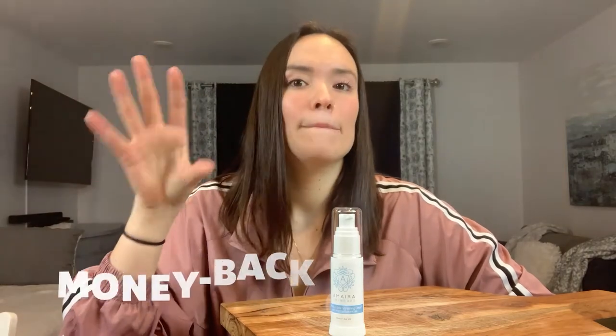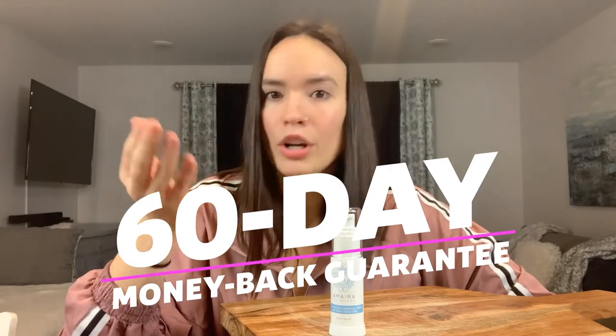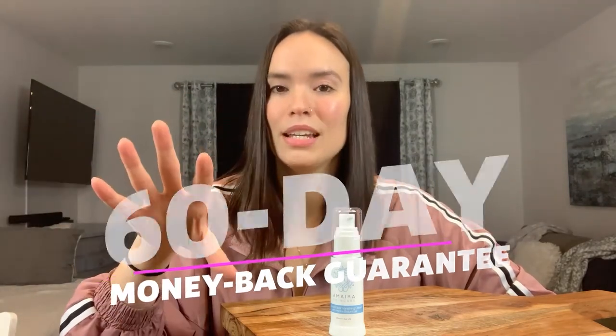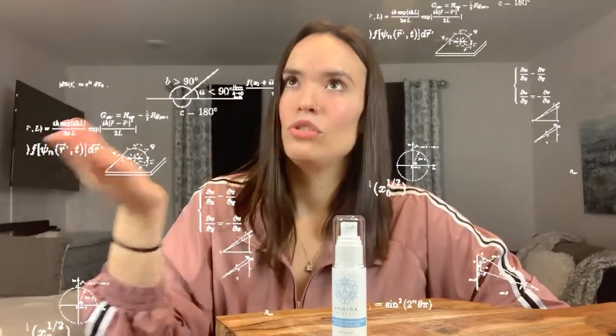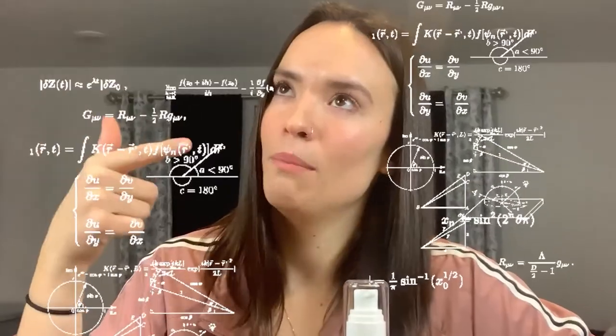Amira offers all their customers a 60-day money-back guarantee, no matter what you buy. So if you've been using it for weeks without seeing the results you hoped for, you can contact them and ask for a full refund. That's two months — eight weeks — which gives you plenty of time to see if it works for you.